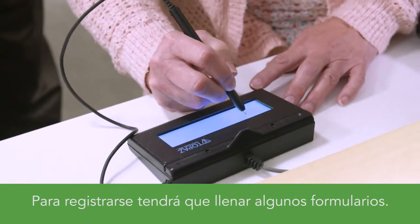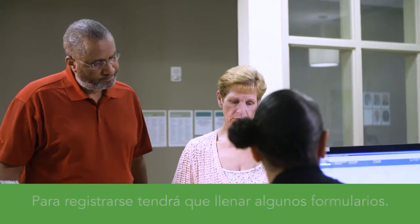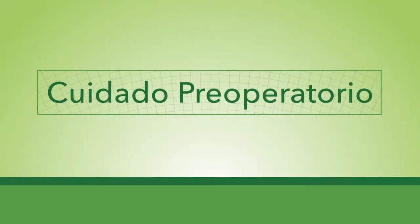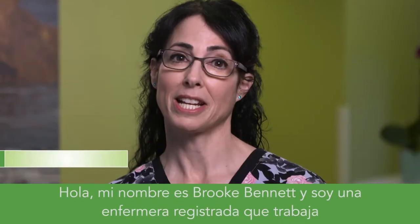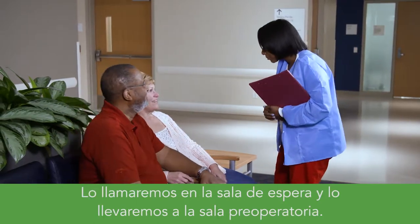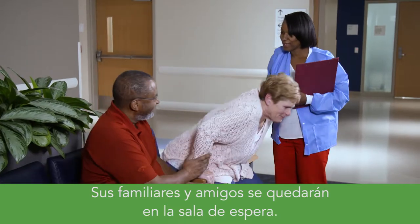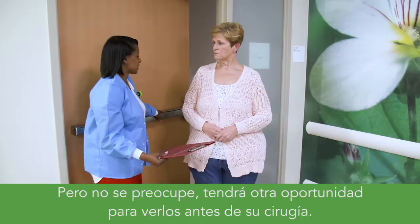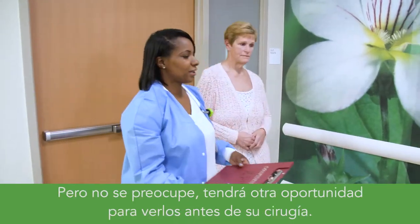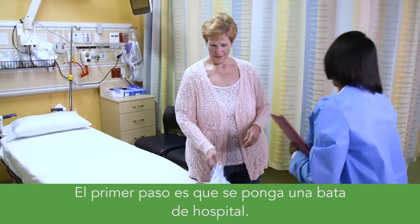You'll need to register by completing some paperwork, including a copy of your consent. Hi, my name is Brooke Bennett and I'm a registered nurse in pre-op. This is the area where we'll get you ready for your surgery. We'll call you from the waiting area and bring you back to pre-op. Your family and friends will stay in the waiting room, but don't worry — you'll have another chance to see them before surgery. The first step is having you change into a hospital gown.